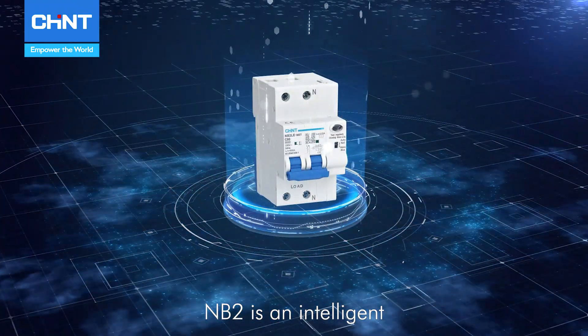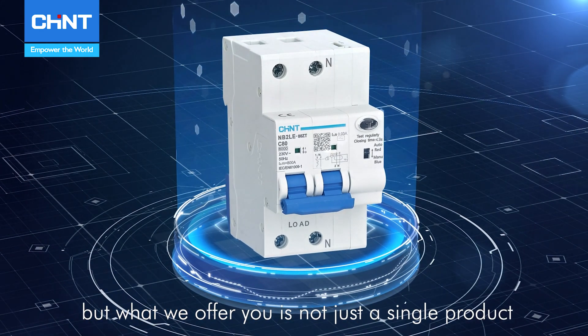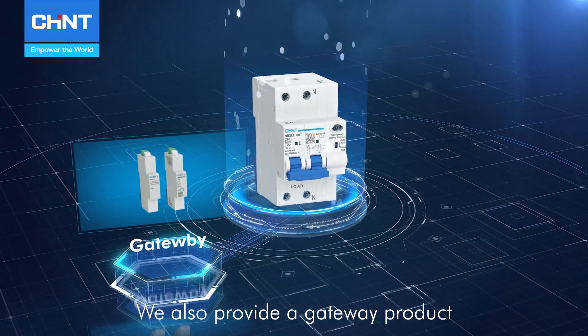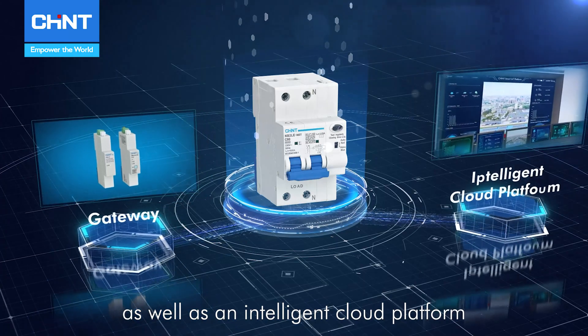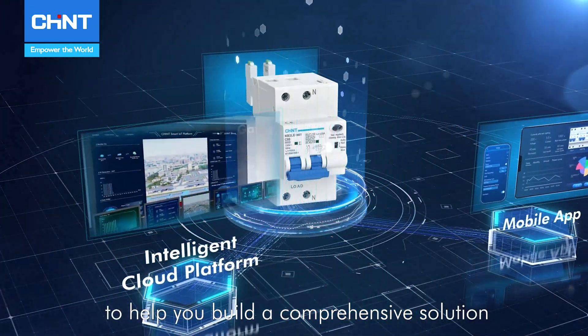The NB2 Smart MCB is an intelligent, compact circuit breaker product, but what we offer is not just a single product. We also provide a gateway product with various communication methods, as well as an intelligent cloud platform and mobile app client, to help you build a comprehensive solution.